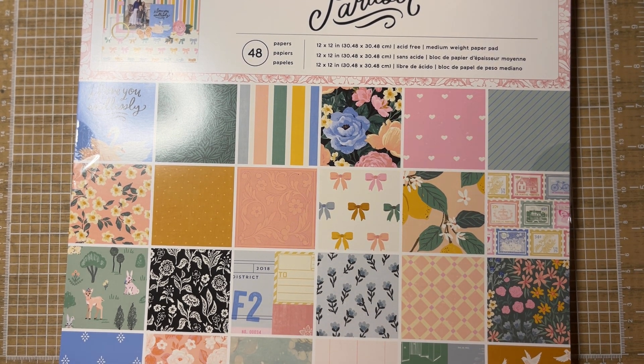I've mentioned on my channel before how I store all of my Maggie Holmes collections. I have a couple of those 12x12x12 storage boxes from Michael's, and right now everything fits in two of those boxes. I'm definitely going to have to start a third one now that I have all this new stuff.